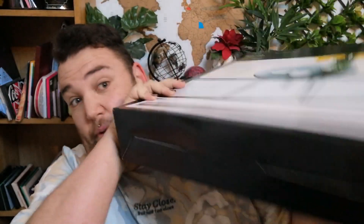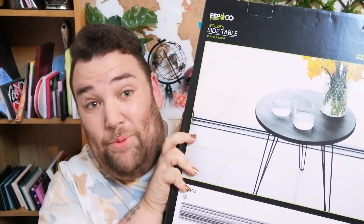So that's what it looks like — it's a table. That's the size of the tabletop, and that was £10. I can't wait to put this up. I know I keep teasing you with a kitchen revamp, but this is actually for my living room revamp.